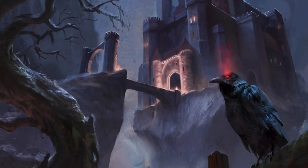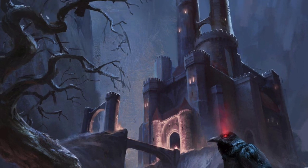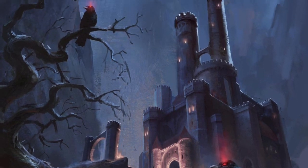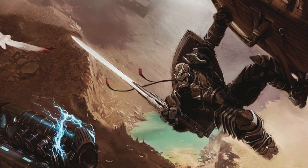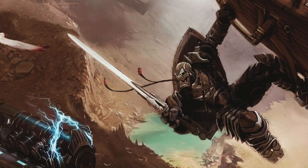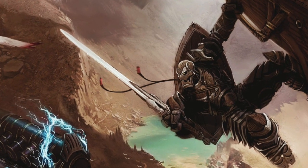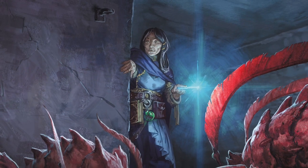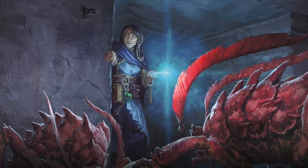In my previous video, I showed some of the D&D art that was better in earlier editions. It seems that 5e trends toward generalized, neutral, safe images instead of being stylish, dynamic, or gritty. However, as I mentioned in that video, I do think there is a lot of good 5e art. In fact, some pieces are better than ever before. So let's get into those.